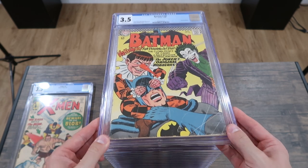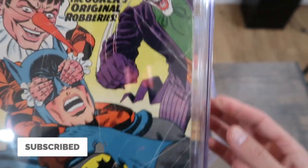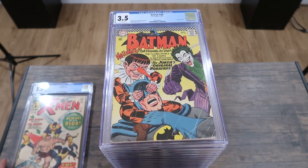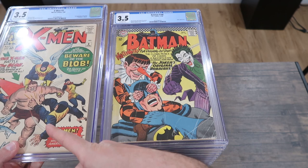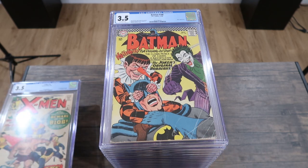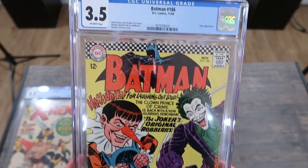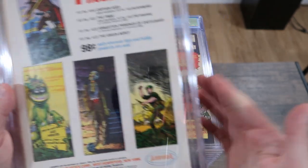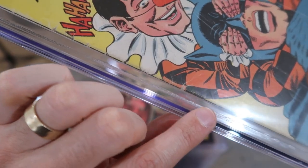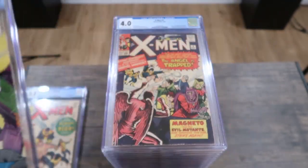Here we have a 3.5 Batman, and as you can see, this book presents a lot worse — there's heavy, heavy creasing all over the book. But there's no staining. So it's an example of how there are so many different aspects to grading a book. The X-Men looks way better but has staining, so it's a 3.5. This Batman looks way worse but has no staining, so it's also a 3.5. Not all 3.5s are created equal. This is a great Joker cover showing standard issues for a 3.5: pieces missing, heavy wear all the way up and down the spine, and heavy creasing to the cover.